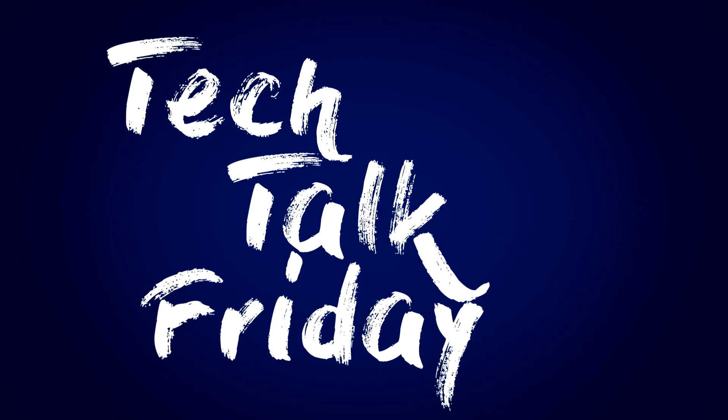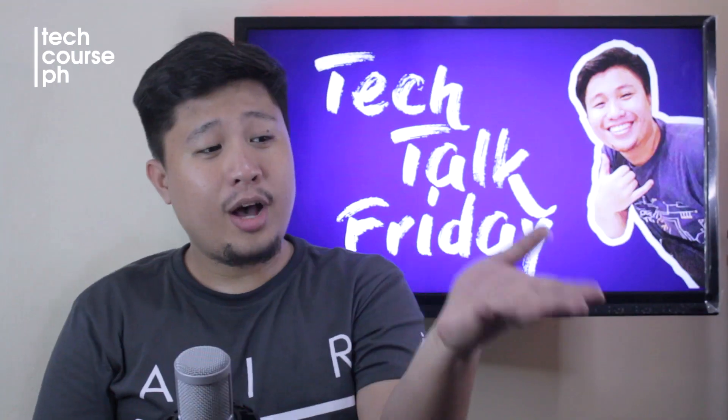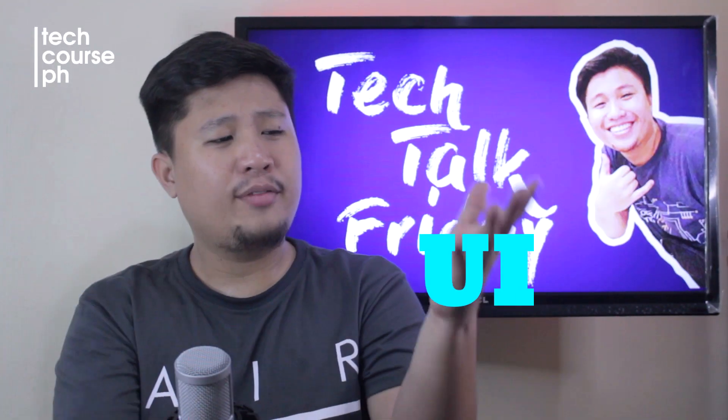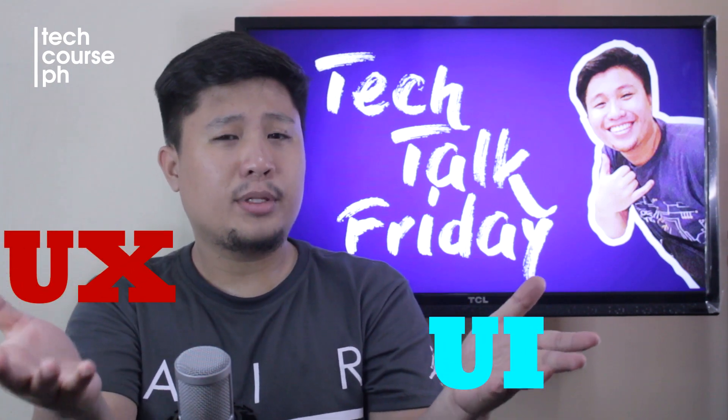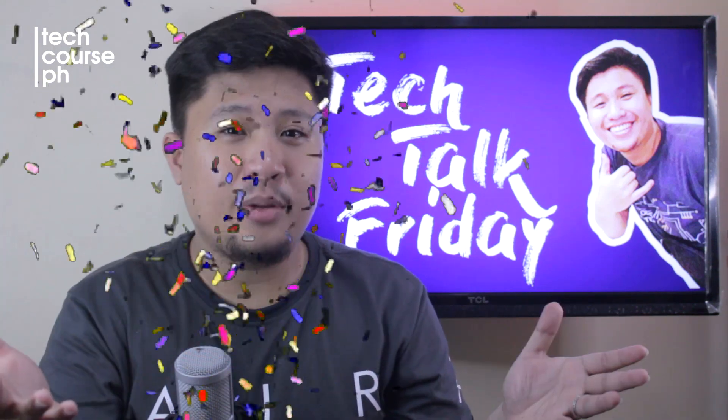Tech Talk Friday! UI, UX — they both have the same weight and they kind of look the same. But when I combine these two together, they create an amazing design.